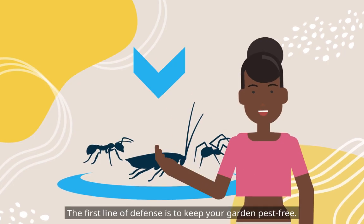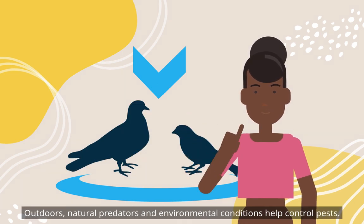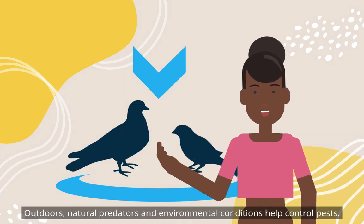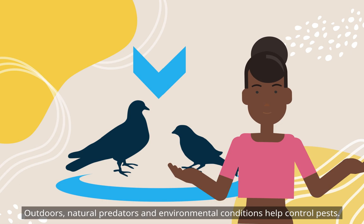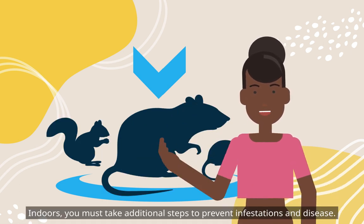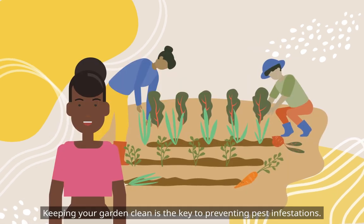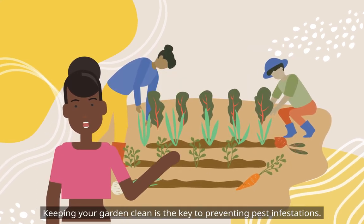The first line of defense is to keep your garden pest-free. Outdoors, natural predators and environmental conditions help control pests. Indoors, you must take additional steps to prevent infestations and disease. Keeping your garden clean is the key to preventing pest infestations.